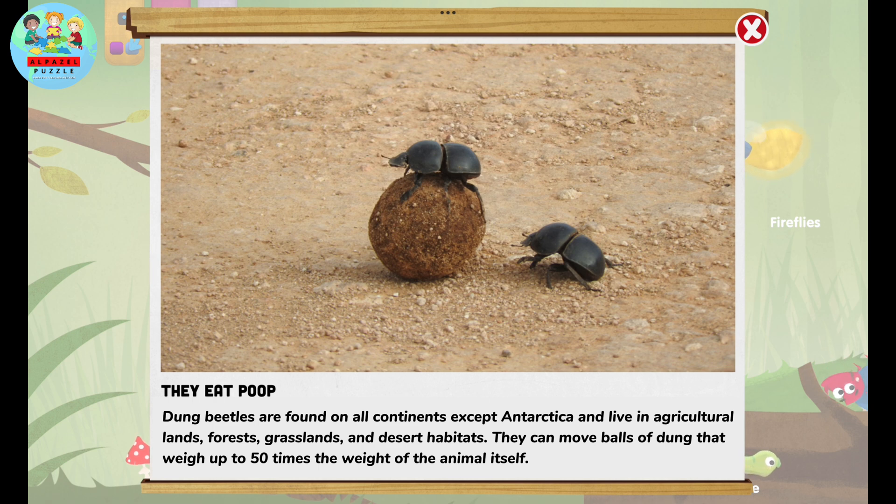Dung beetles are found on all continents except Antarctica and live in agricultural lands, forests, grasslands, and desert habitats. They can move balls of dung that weigh up to 50 times the weight of the animal itself.